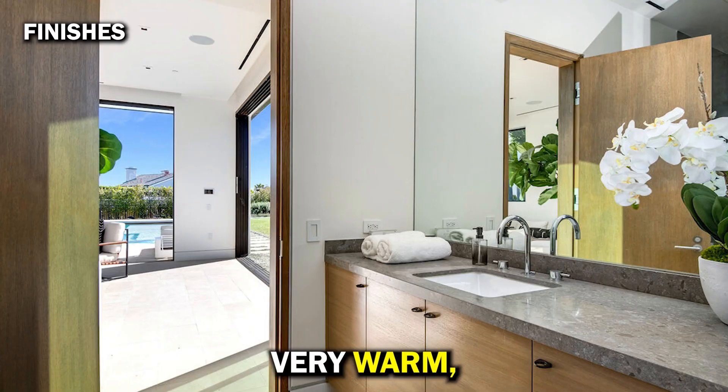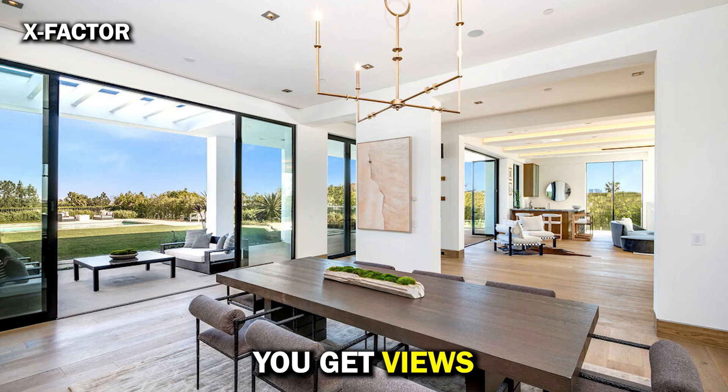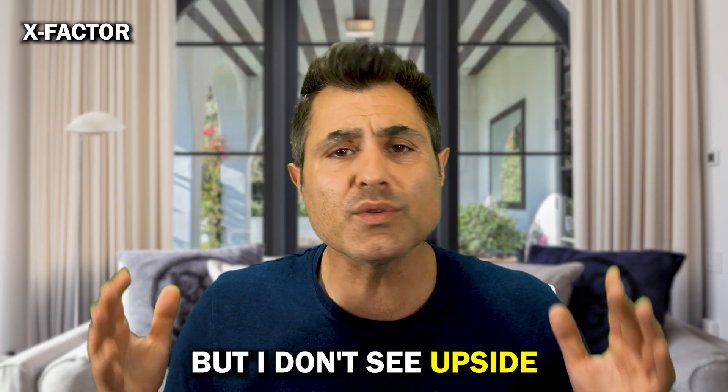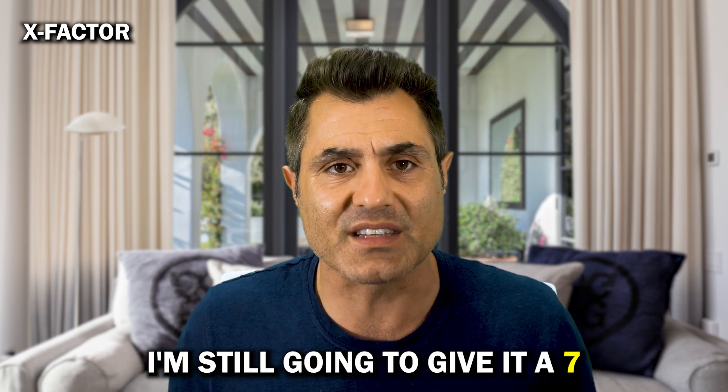Finishes: very good finishes — very warm, timeless, cohesive — I'm going to give it a 7. The X-factor: you get views, a huge backyard, and a great basement, which is a very rare combo to have. But I don't see upside or a great ROI as a rental property — I'm still going to give it a 7.